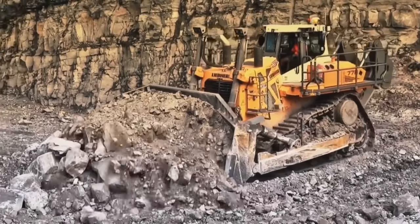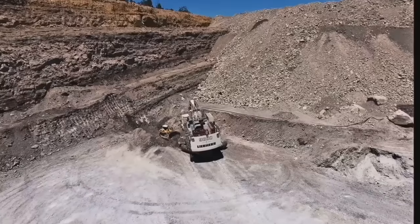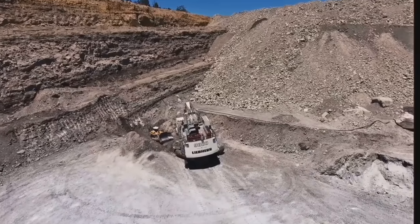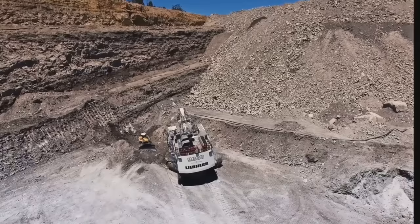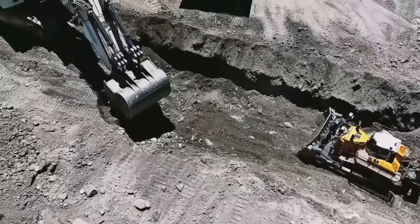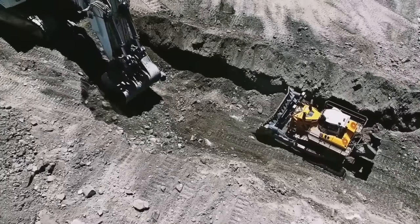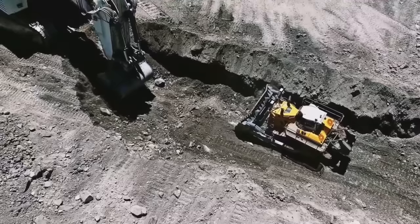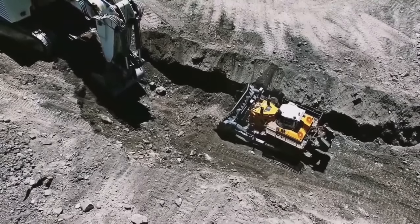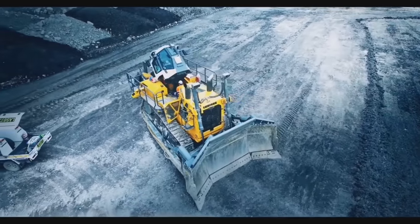The PR-776 comes with smart assistance systems to optimize operations and ensure operator safety. These include automatic blade control, automatic ripper control, and sophisticated machine guidance systems that enable precision work and increase efficiency. The PR-776 is built with robust materials and high-quality components, ensuring long-term reliability and durability even in the harshest operating conditions.